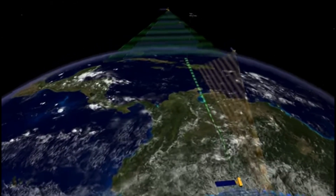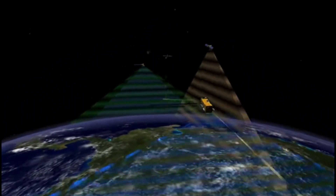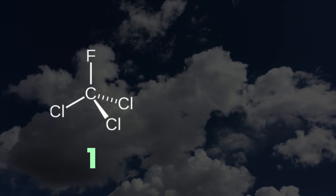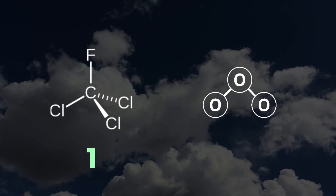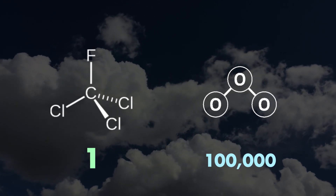However, by the 1970s evidence began to emerge that CFC molecules were making their way into the upper atmosphere, where they acted as a catalyst for the destruction of ozone molecules. In fact, CFC molecules, once they've made their way up into the stratosphere, stay there for several decades, and over the course of that time just one molecule can break down 100,000 ozone molecules.